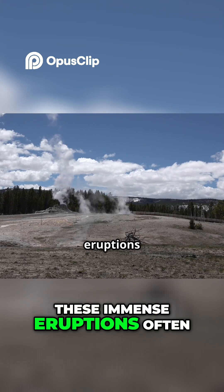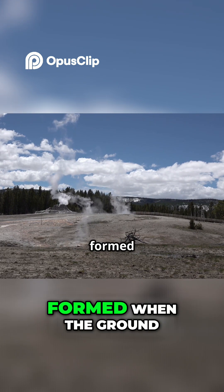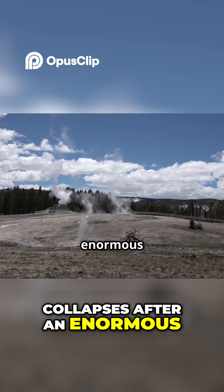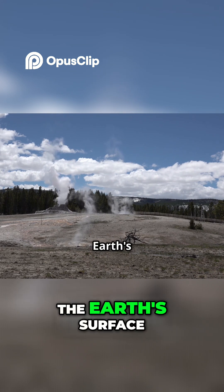These immense eruptions often lead to the formation of a caldera — a massive basin-shaped depression formed when the ground collapses after an enormous volume of magma is explosively withdrawn from beneath the Earth's surface.